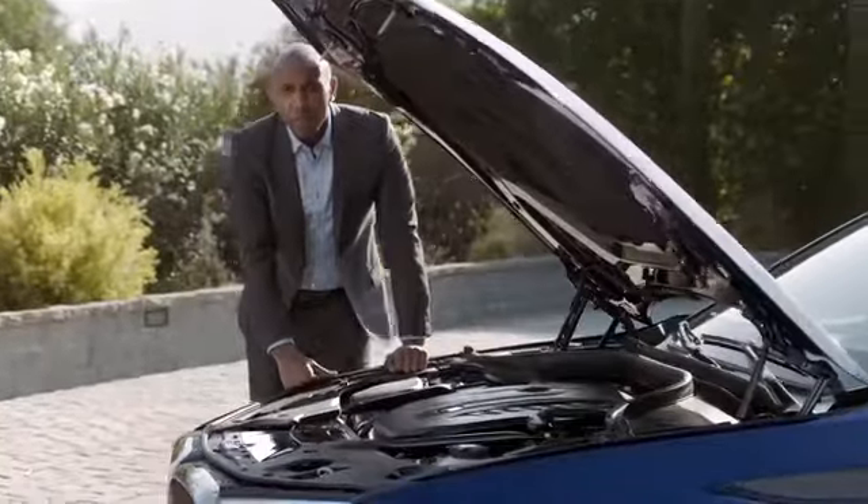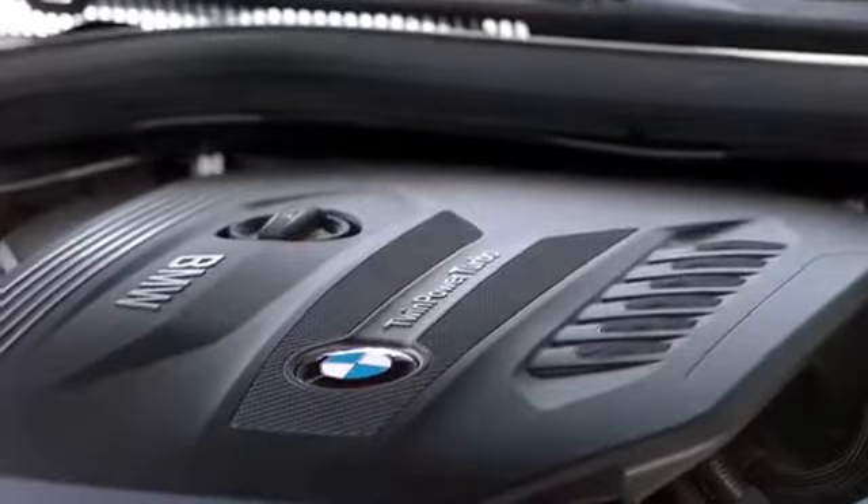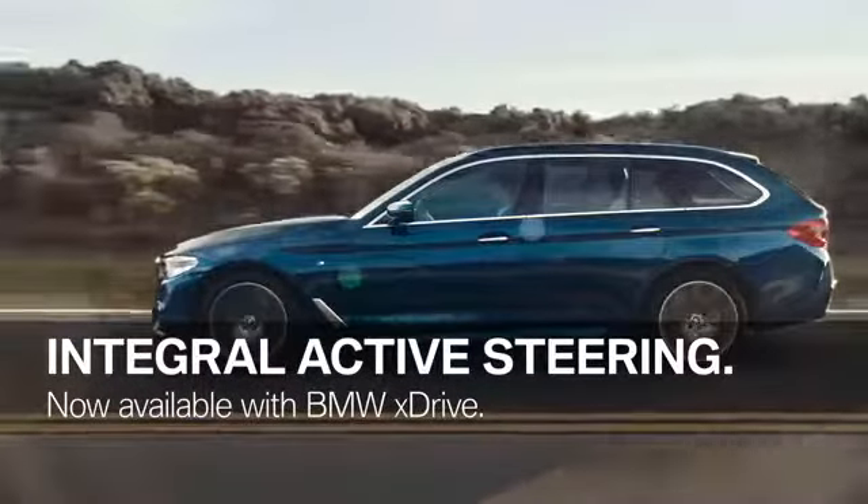The fifth generation of the BMW 5 Series Touring comes with a new engine lineup and BMW's twin-powered turbo technology. All members of the engine family provide maximum power and excellent efficiency. Another highlight is the integral active steering system, which is now also available in combination with BMW xDrive, steering the rear wheels for extra agility, stability, and comfort.